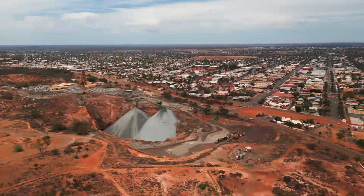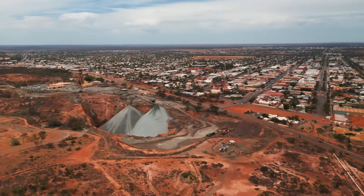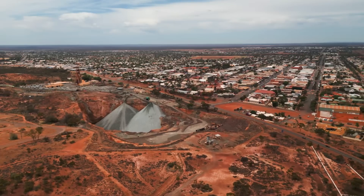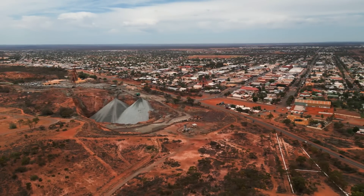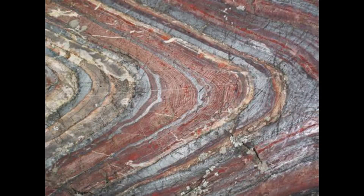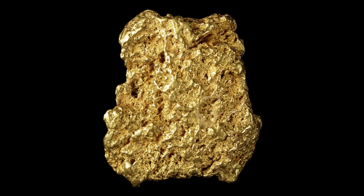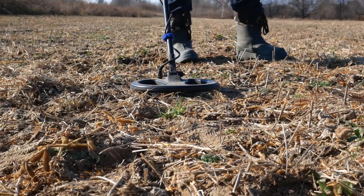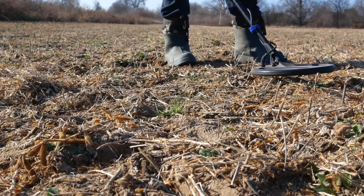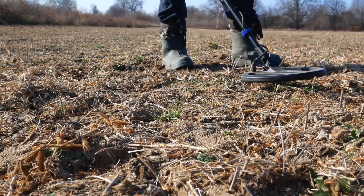Western Australia is one of the oldest lands in the world. It's also one of the most mineral enriched places in Australia, with valuable deposits of many different commodities including banded iron formations, gold and other precious metals and gems. It's famous for having large gold nuggets at surface level, and many people make a living detecting for gold in the gold fields in the eastern part of the landmass.